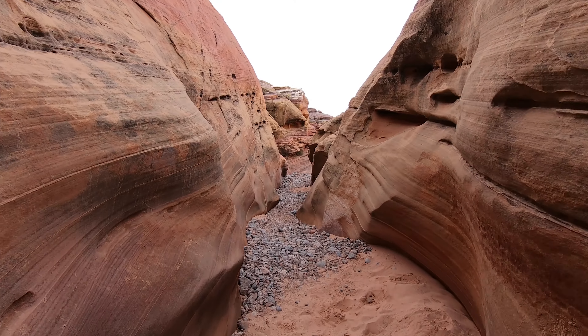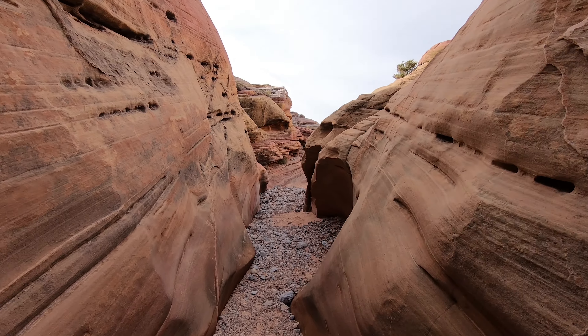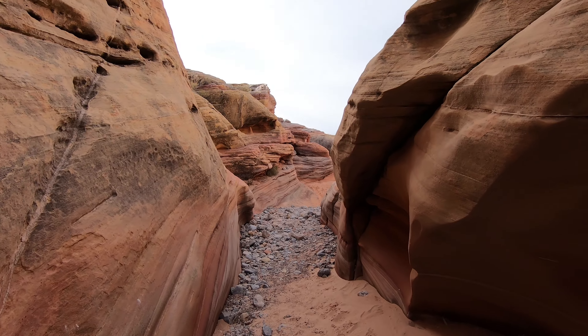At 0.6 of a mile round trip, this trail is short, easy, and not too time-consuming. We definitely recommend stopping by next time you're visiting Valley of Fire State Park.